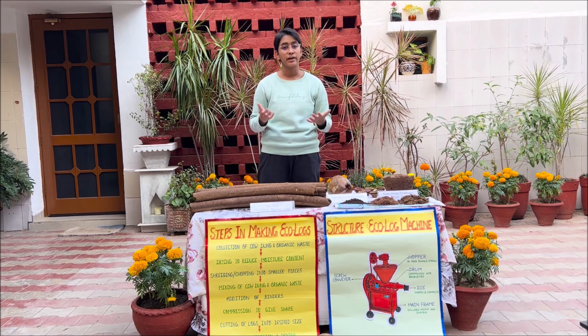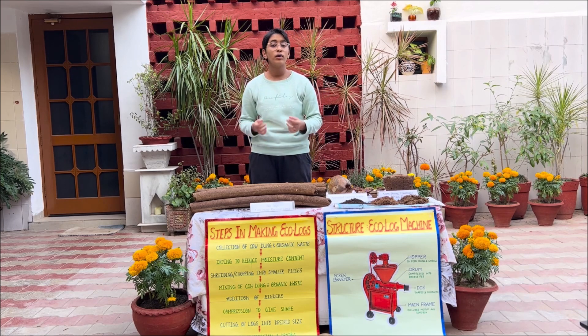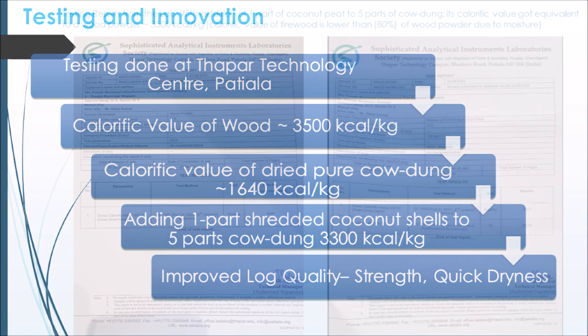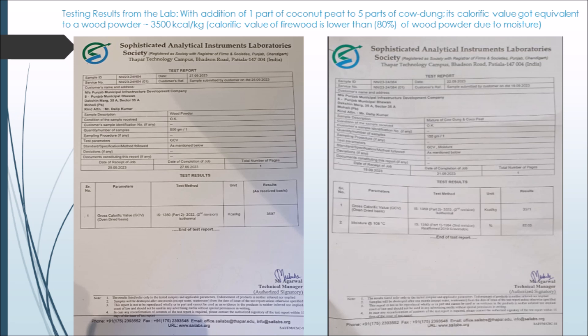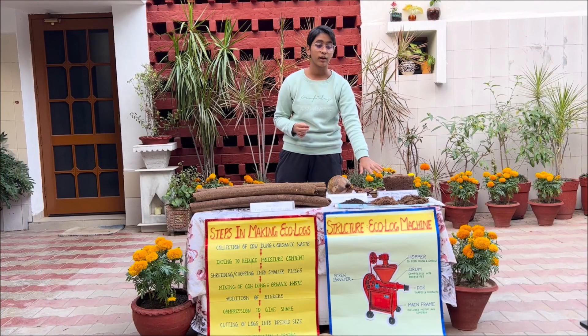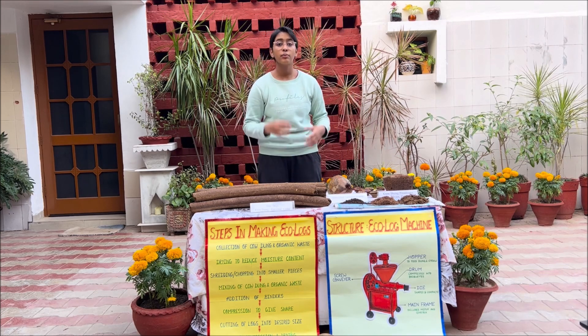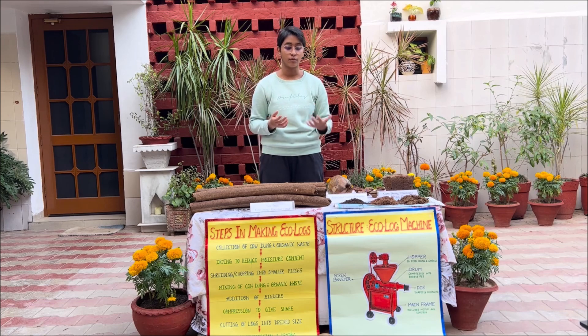We did the testing at the Thapar Technology Center in Patiala. There we saw that the calorific value of cow dung is very low — 1,640 kilocalories per kg — whereas the calorific value of wood is 3,500 kilocalories per kg. However, we realized that if you mix one part of shredded coconut with five parts of cow dung, we can get the calorific value of these Ecologs to be almost equivalent to that of wood.